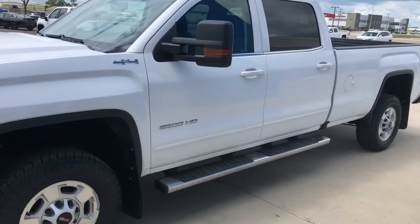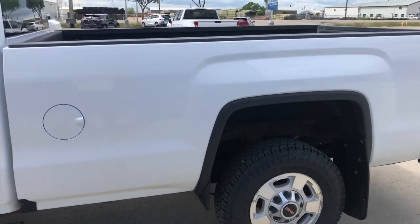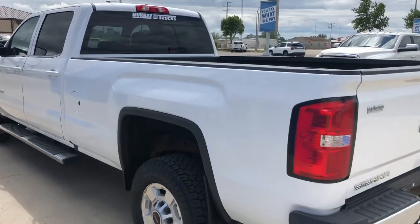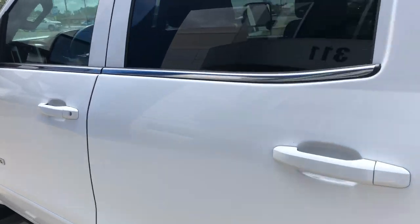This is a one owner, local trade, very nice condition. We put new rubber on it. It's air, cruise, tilt, windows, locks.